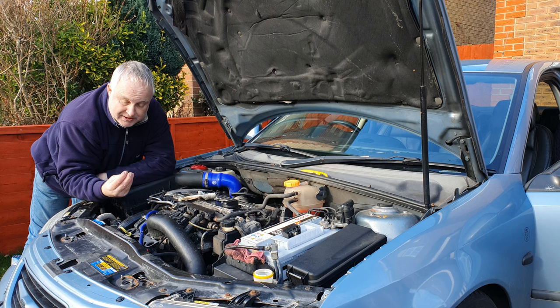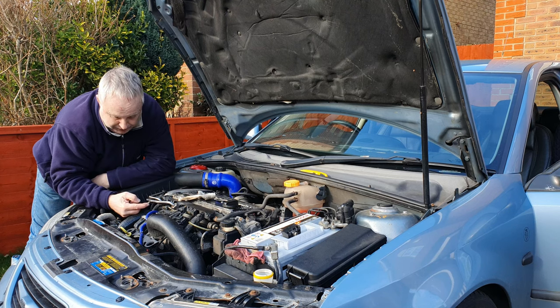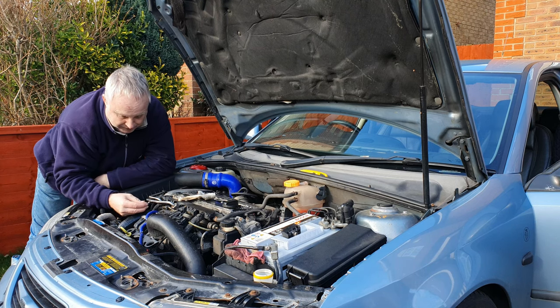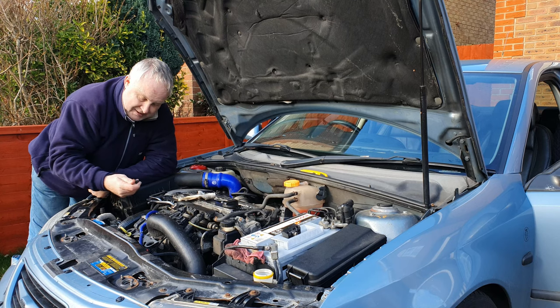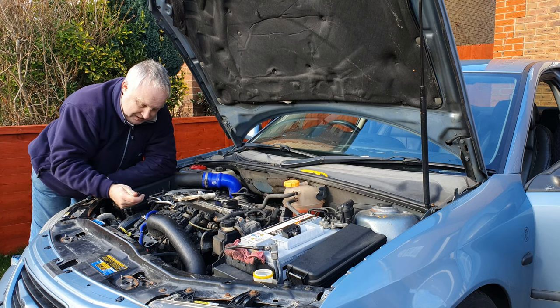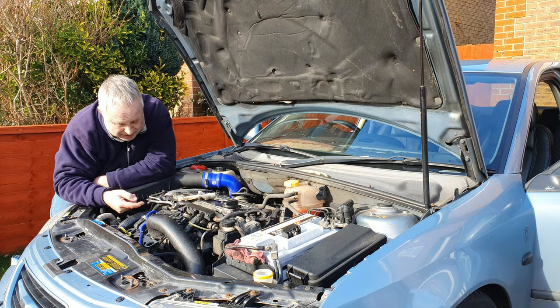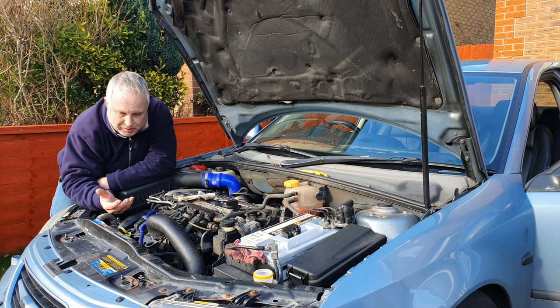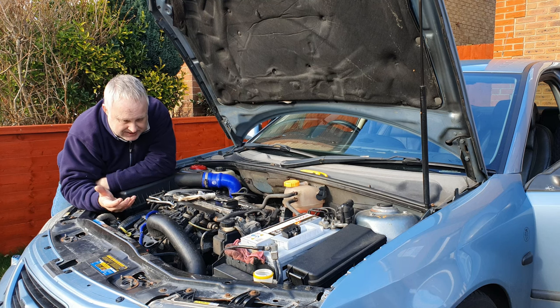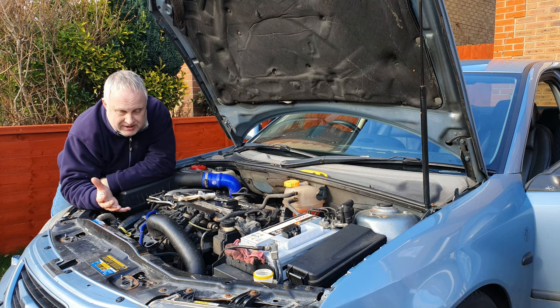Indeed, inside the cap there's actually an o-ring that locates on the end of the valve and helps to seal it up. So even if the valve's leaking, it's got to get past the o-ring and then past the threads. I made sure that the inside was dry and the inside of the cap was dry, put it all back on — and a couple of weeks later, still getting the smell and it's still leaking.